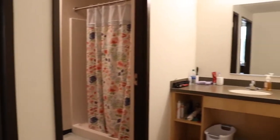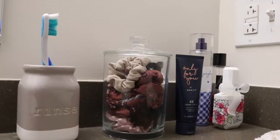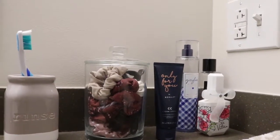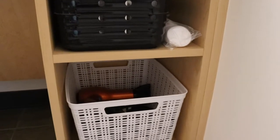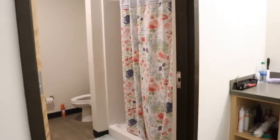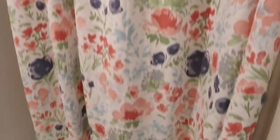Over here is our bathroom, which we get our own sink and then we share a shower and a toilet as well. I get like two cubbies on my side of the sink — I just keep my hair stuff down there. On top of the sink I keep my toothbrush and stuff, and then here is the room with the shower and the toilet.